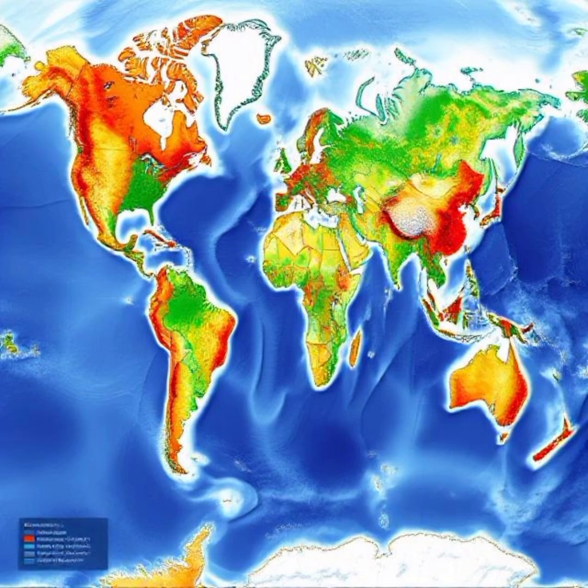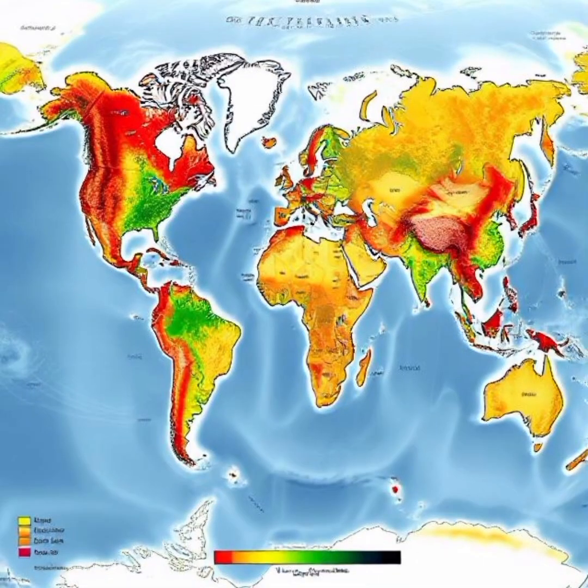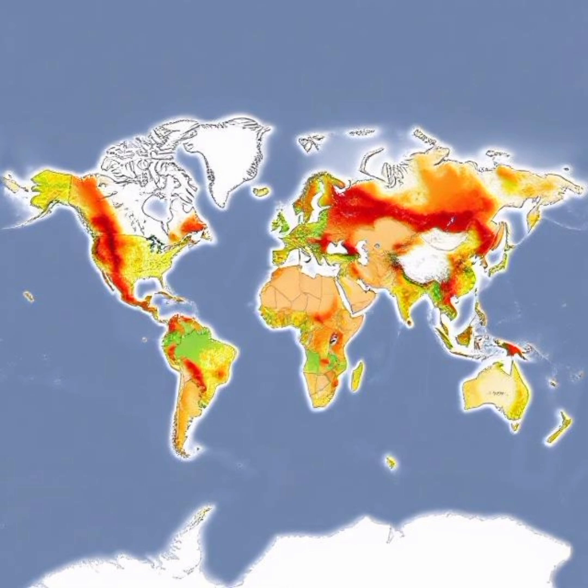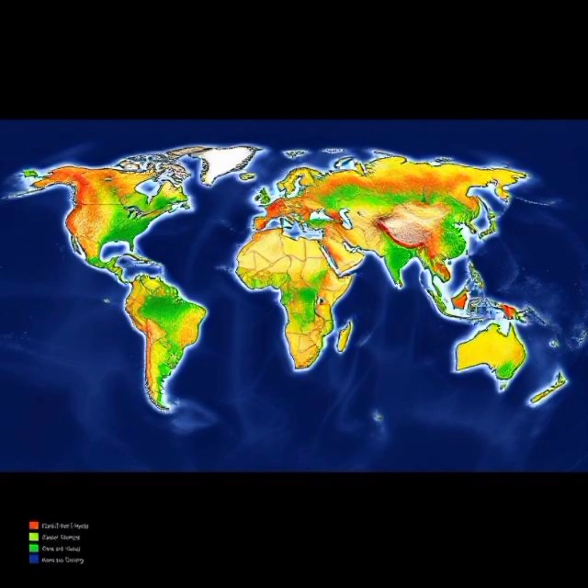Some small island nations may disappear entirely. At the same time, maps of shifting agricultural zones show that regions like Canada and Russia may become new centers of food production as the climate changes. This map forces us to think long-term and recognize the need for global cooperation to combat climate change.